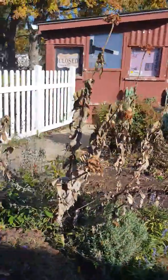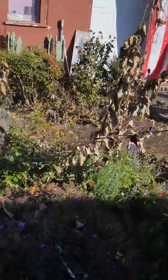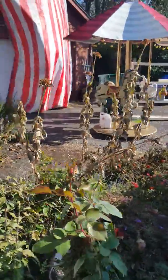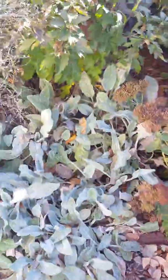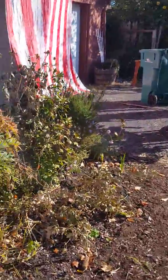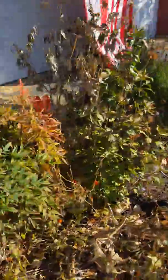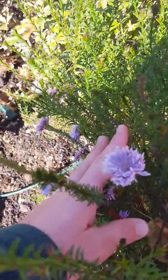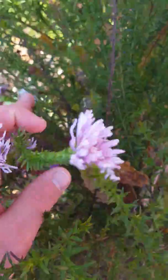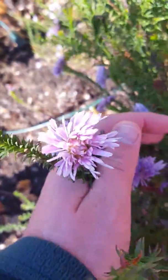Zinnias will be pulled out — those are annuals, they don't come back every year. But you can save the seeds and have free seeds for next year. I'll be cleaning up the lamb's ear and pulling up the zinnias. And this is what the blooms look like on this variety of aster.